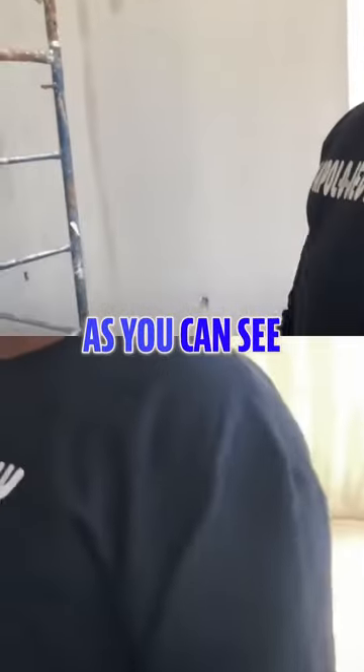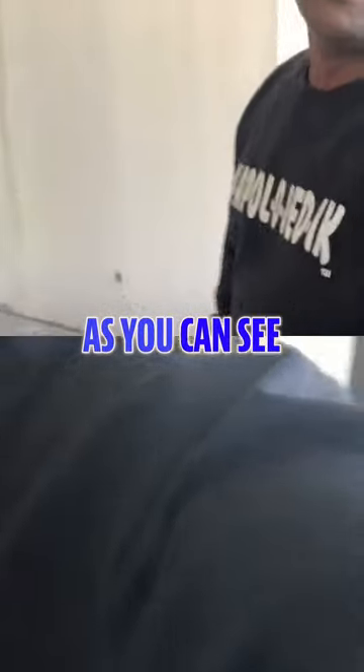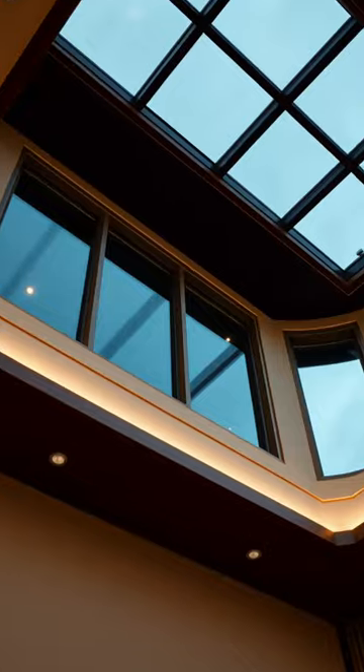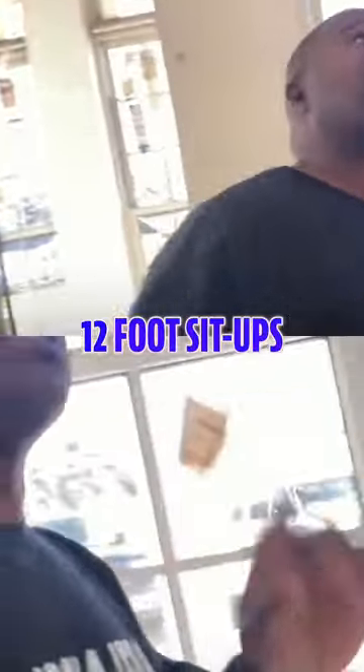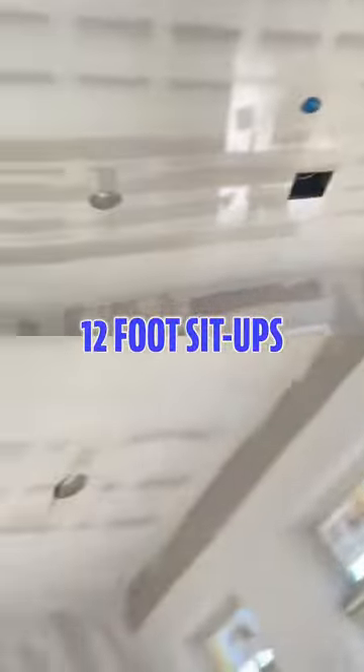24-foot ceilings — yeah, 24 feet. You can see how high those ceilings are. The office areas everywhere downstairs have 12-foot ceilings, and 12-foot ceilings up top as well.